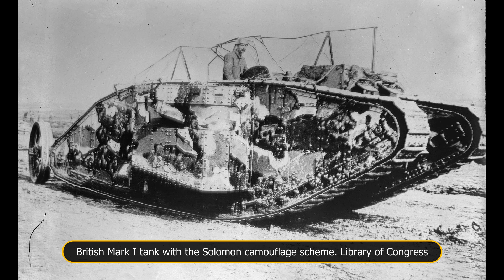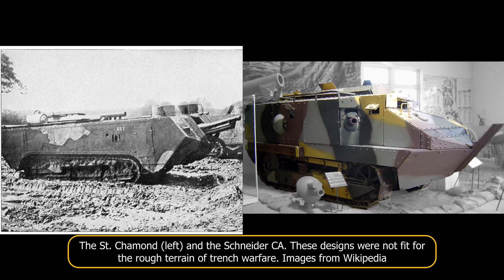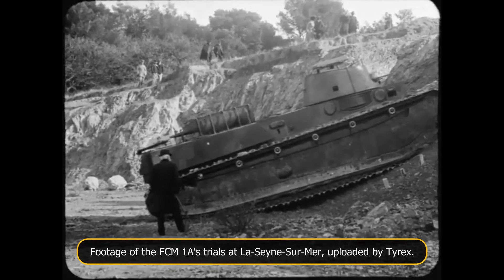1916 was a massively important year in the history of armour development, for both France and the world at large. It was during this year that Britain's Mark 1 tanks were first engaged in combat, and that two French tank designs, the Saint-Germont and the Schneider CA1, were first ordered for mass production. In the history of France's armour development in particular, 1916 was also marked by the start of one of the most ambitious tank projects of the war, which would result in a wildly innovative design, the FCM 1A.